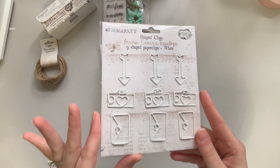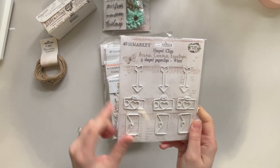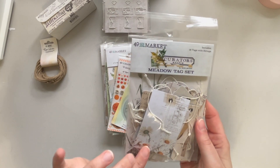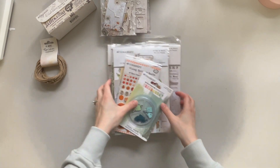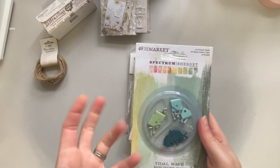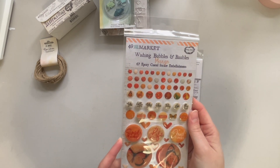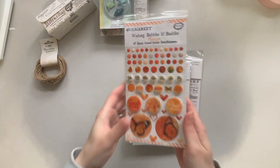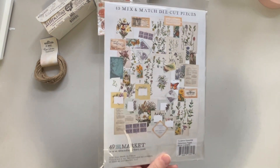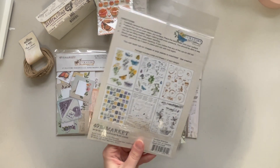I might actually use those clips in my wedding album — I'm finally at the stage where I can order pictures because I know how many spots I have. We also got the Curator's Meadow tag set, which gives you 18 tags with strings. We got the Spectrum Sherbet tidal wave mini index clips. We got the Wishing Bubbles and Baubles in mango — these are epoxy coated sticker embellishments and they are so so pretty; I love the orange. We got the Essential Ephemera pages with 45 mix and match die cut pieces. We also got the Botanical rub-on transfer set and the rub-on tool.